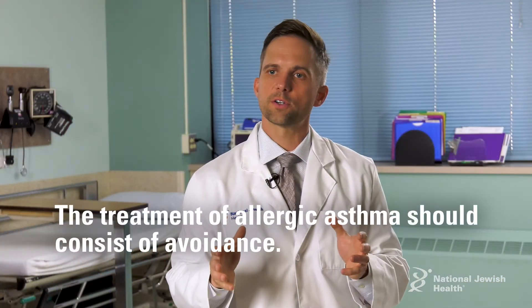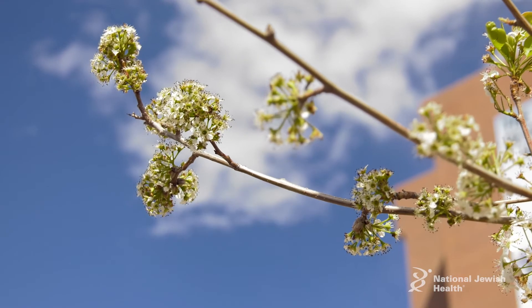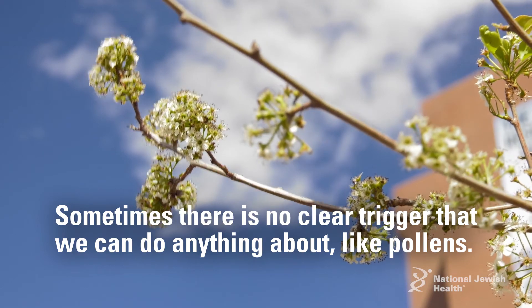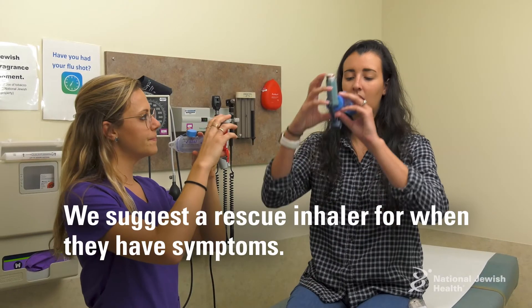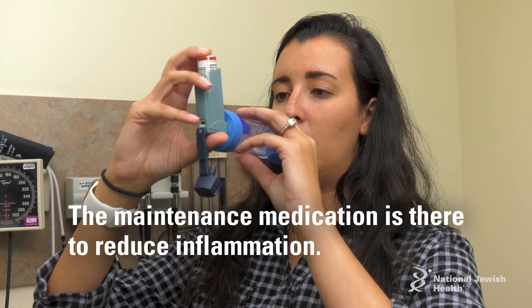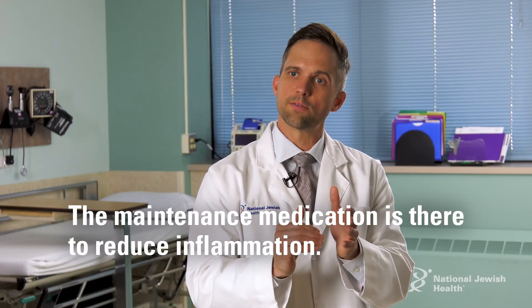The treatment of allergic asthma should consist of avoidance. If there's no clear trigger we can do anything about — like with pollens, for example — we typically use a rescue inhaler when they have symptoms, but also a maintenance medication. The maintenance medication is there to reduce inflammation.